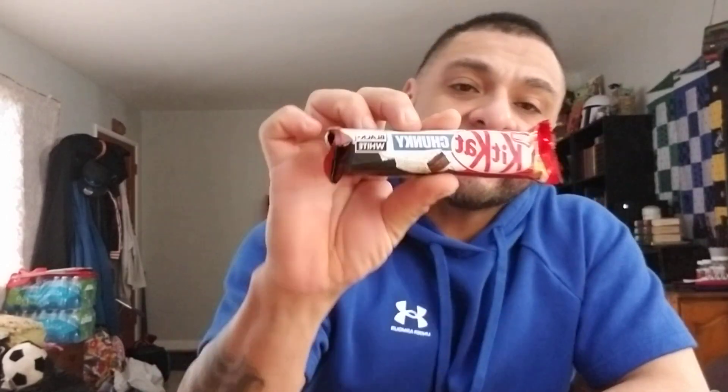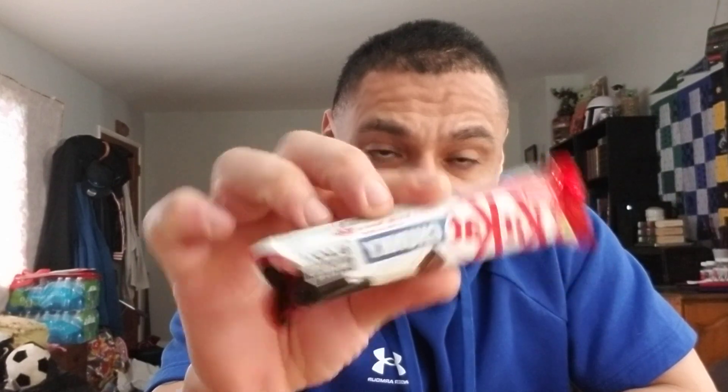Now we're gonna go to these Kit Kats. It's a black and white chunky Kit Kat — these just came out, I guess. Let me open it. This one looks like an Oreo one — it's white and has little black Oreo things in it. Let me try that.